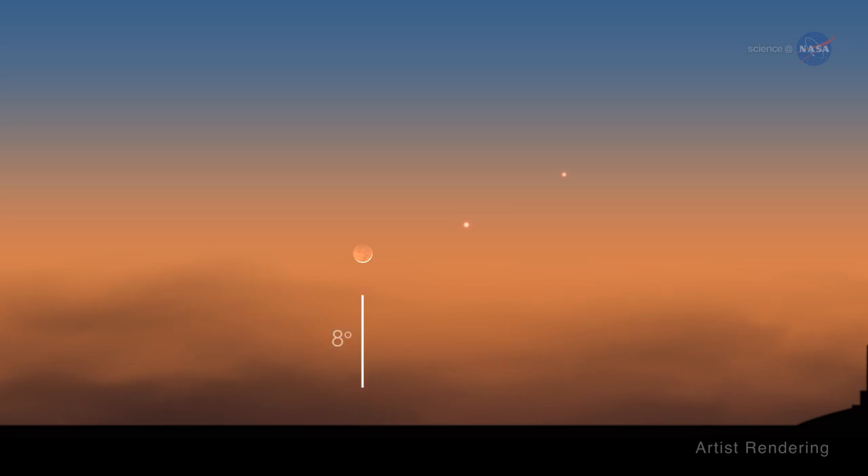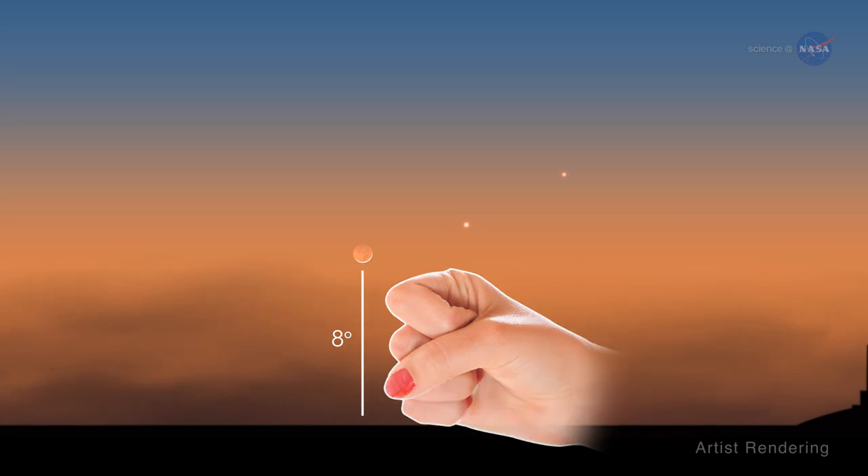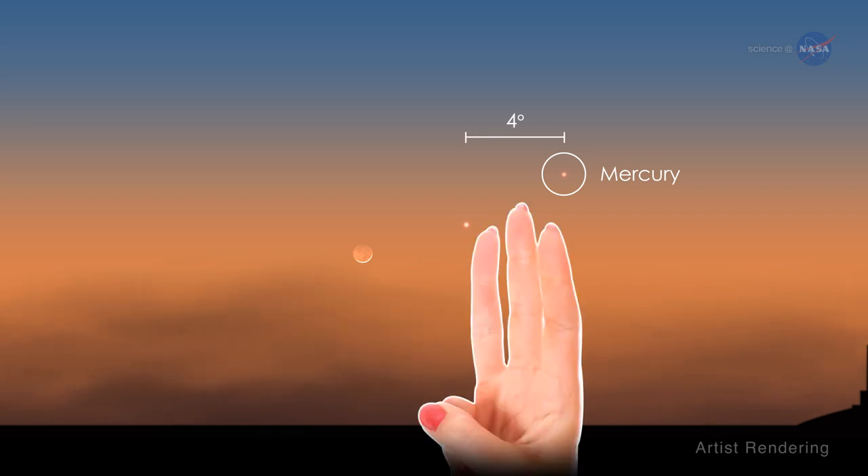The moon will be hovering less than 8 degrees — about the width of your fist at arm's length — above the twilight horizon. Look closely, and you can also pick out Mercury about 4 degrees, less than the width of three fingers at arm's length, to the right of Venus.